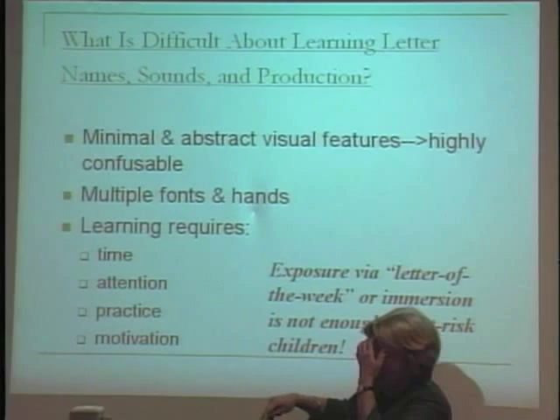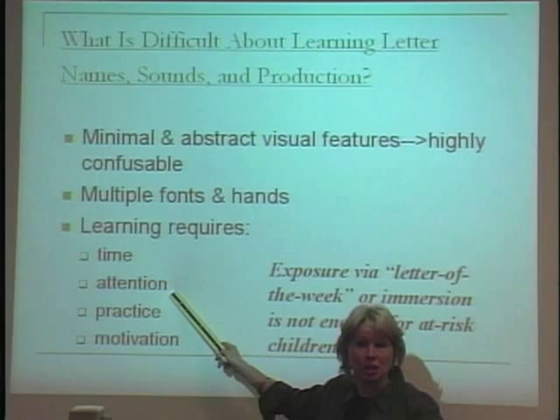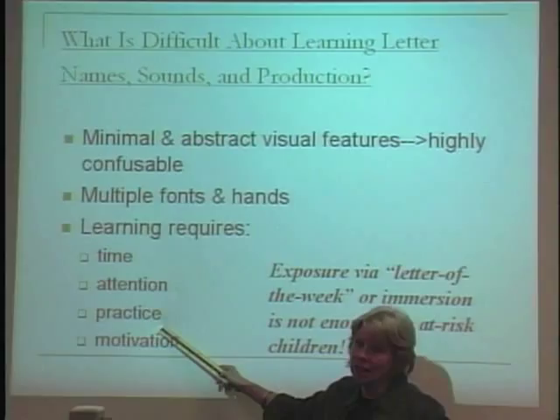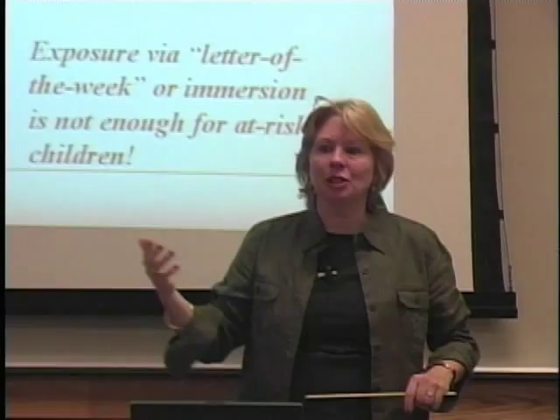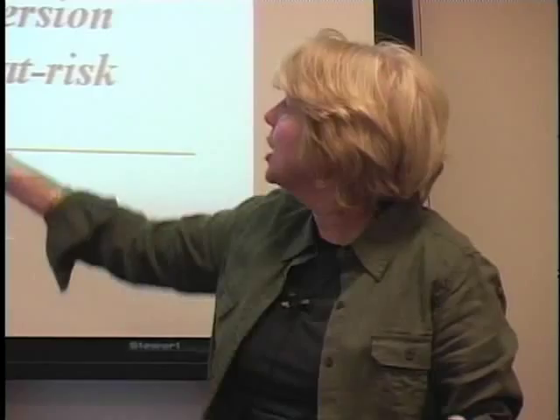Exposure — like 'this week is T week' in kindergarten, and that's it — does not cut it. Think about the difference between time, attention, practice, and motivation versus mere exposure. Exposure is lovely for kids who already know their letters; it's just a review. But for the child who doesn't know them at all, because letters are so confusable, they can memorize P or B but then you throw P, B, Q, D at them and they start confusing everything.